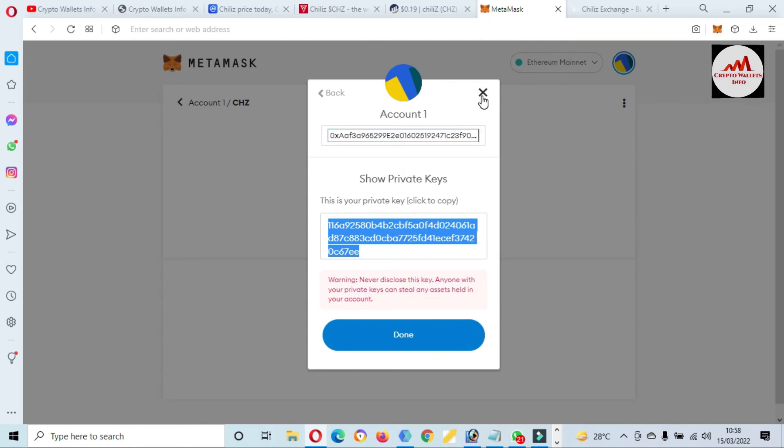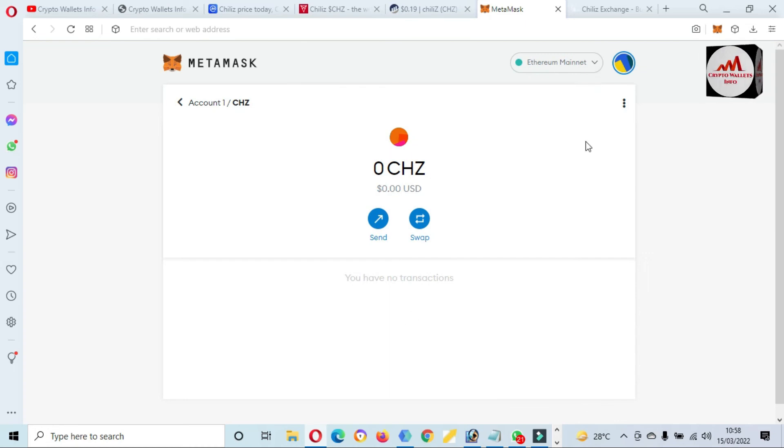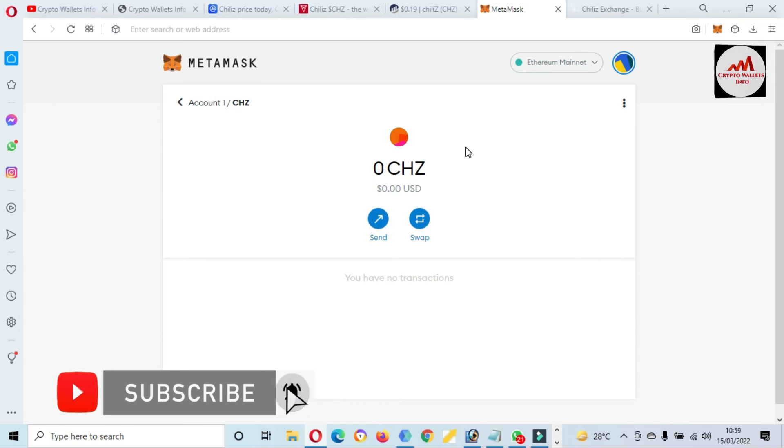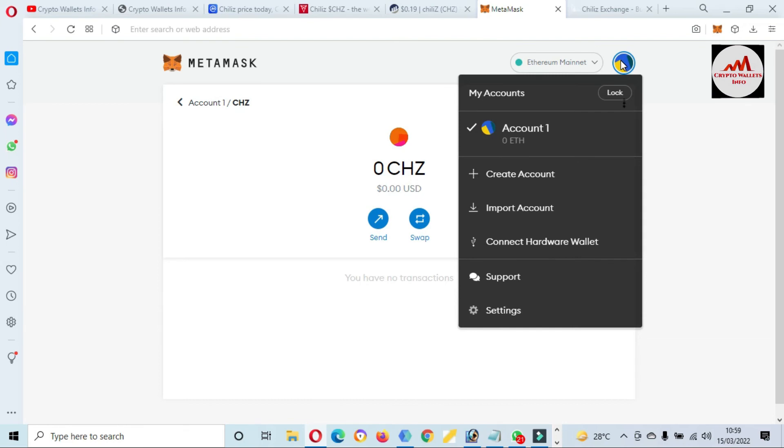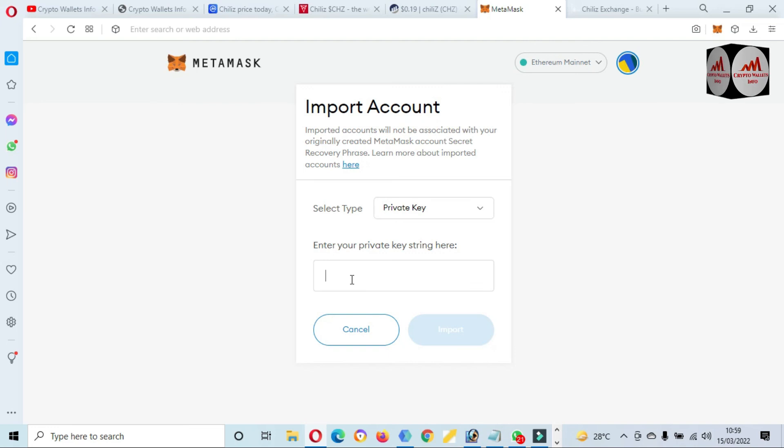I am also giving a little information about how you can import a private key. Suppose you install a new MetaMask on your system — you add the Ethereum network, then go to the profile area, select 'Import Account', paste your private key, and click Import. After confirmation, your wallet will be imported into MetaMask with your balance and you can easily use it.